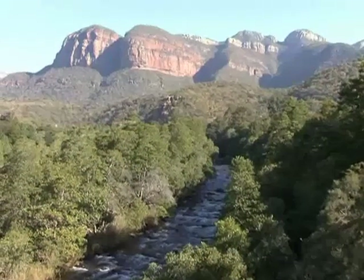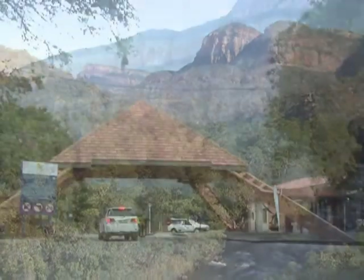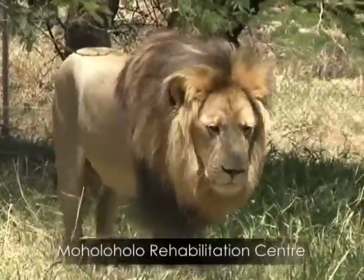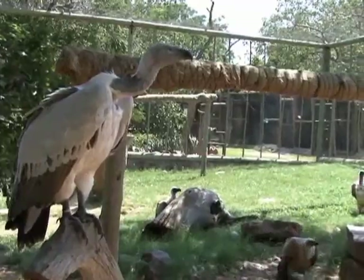The reserve borders the world-renowned Blader River Canyon. Other neighbours include the Swadini Resort and Moholoholo Animal Rehabilitation Centre, caring for a variety of abandoned, injured and poisoned wildlife.